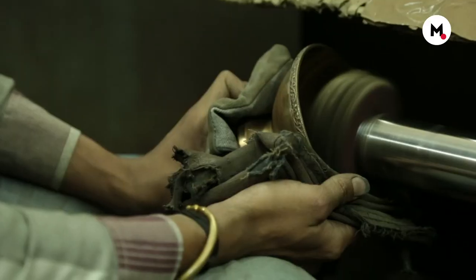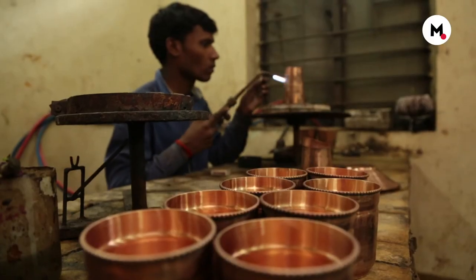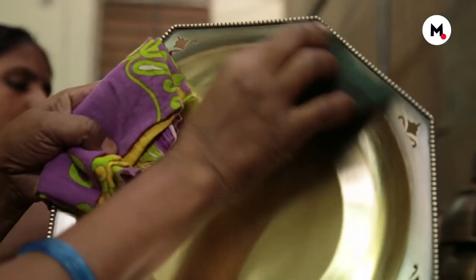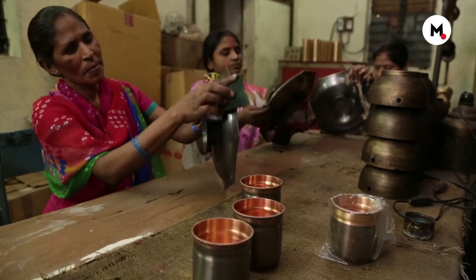Kota translates techniques of metal craft practised around the world to enhance the products while still retaining the design's Indian sensibilities. We have got one of the best techniques working for us, but those techniques were used for European designers — European styling and everything. We have used the same techniques for our Indian styling.